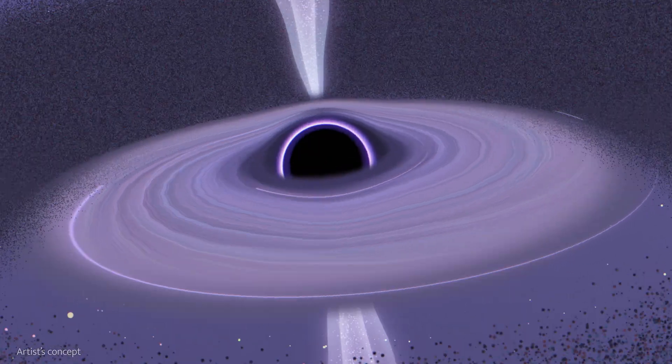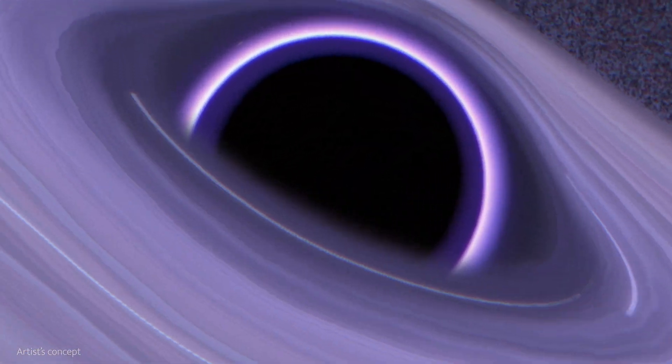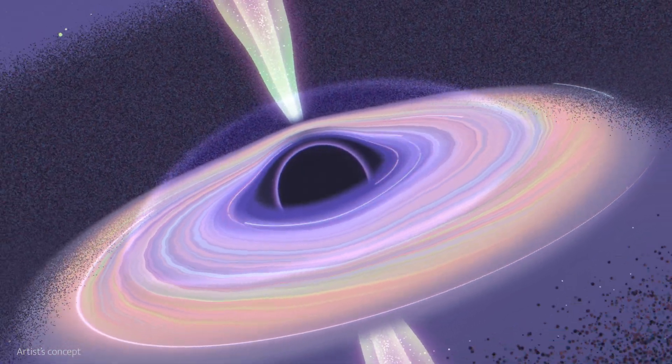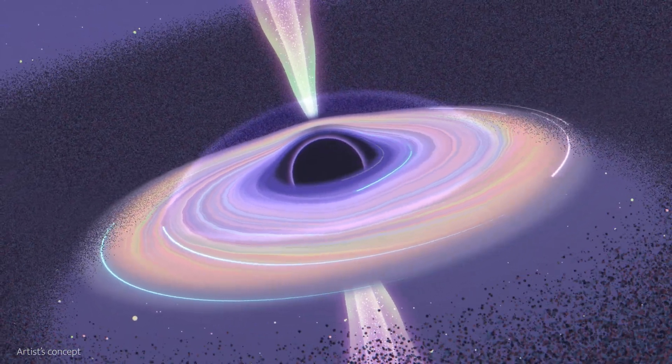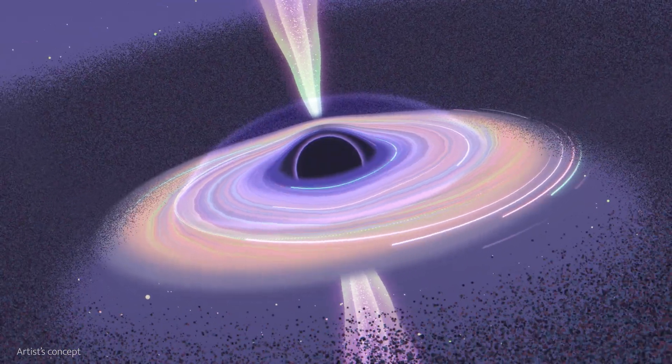Black holes are wild. They are the most compact things we know of, so dense that even past a certain point, light cannot escape. Even though we can't see inside them, the environments around black holes are brimming with bizarre activity.